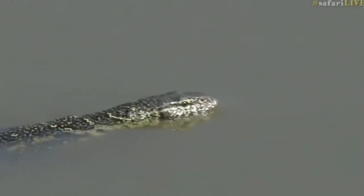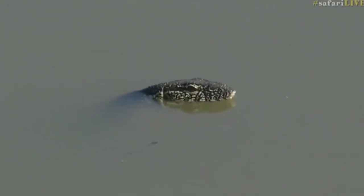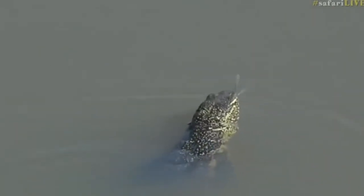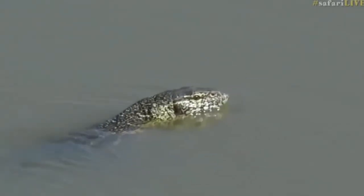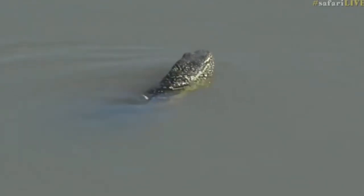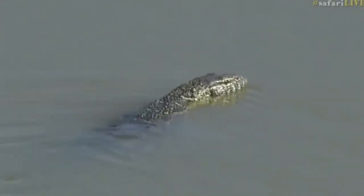Now we have two species of monitor lizards here: the water monitor and the rock monitor. This, as you can see, is a water monitor. The rock monitor is also able to swim but would prefer not to. There's another species of monitor lizard in Africa which I've been lucky enough to see — it's very pretty, it's called the ornate monitor, and it is another type of water monitor.